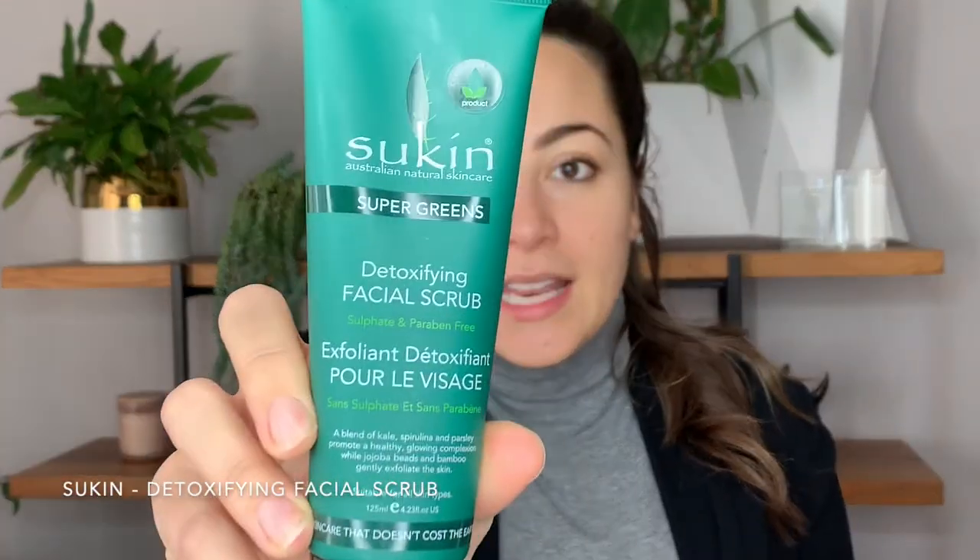I don't typically like to wash my face first thing in the morning, so before I go to bed I really make sure I give my face a really deep clean scrub. The one I like to use right now is called Sukin, and you can get this one from Vita Health. I really like it because it's a natural sulfate and paraben-free detoxifying scrub. It has a blend of kale, spirulina, and parsley and it promotes a healthy glowing complexion. Highly recommend this one - it smells amazing and very natural, not chemical.